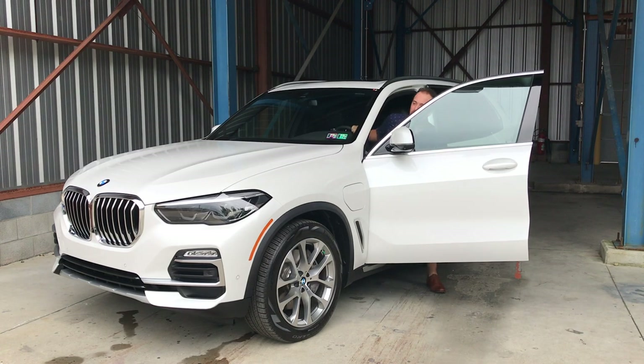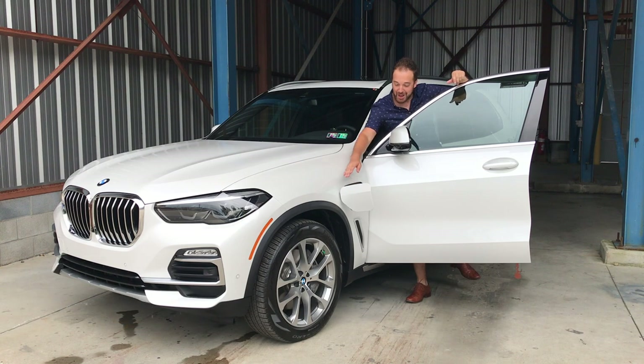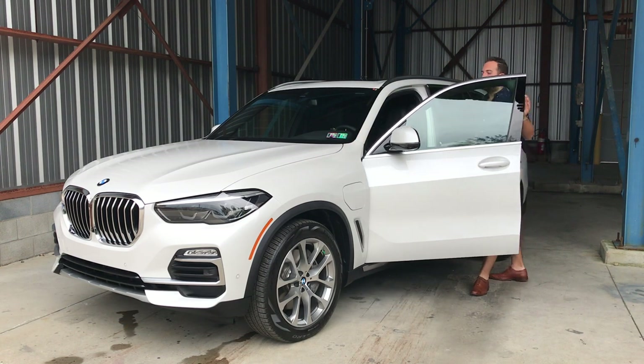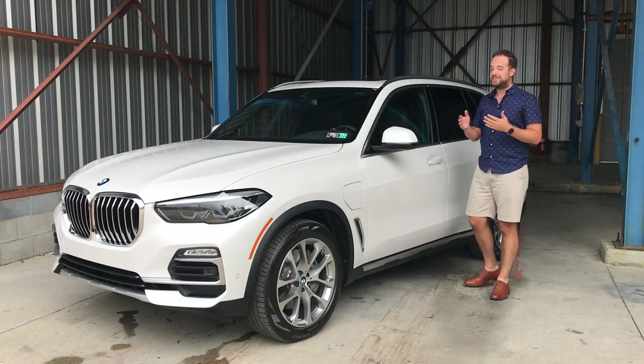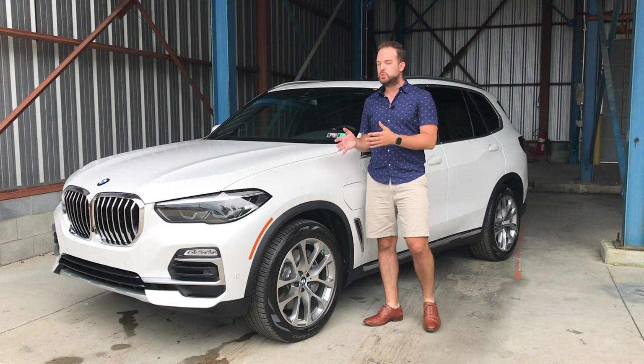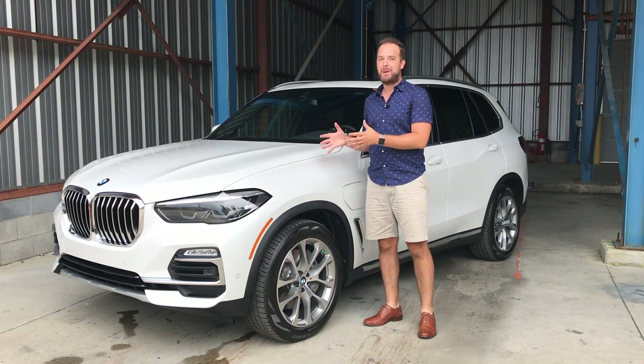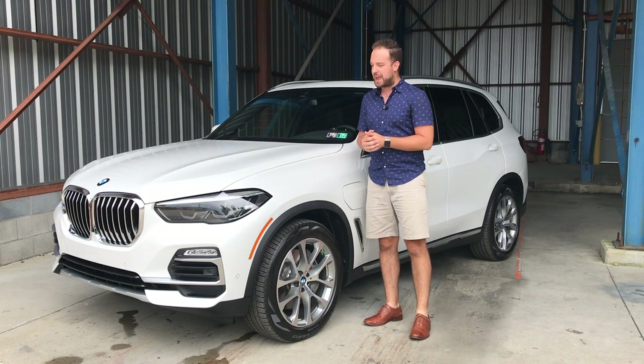This is the 2021 BMW X5 plug-in hybrid, model name X-Drive 45E. You can see the charging port right here, and there's a gas tank on the other side. The X5 is one of BMW's top sellers. They've got the X1 all the way up to the X7, but the X5 was actually introduced way back in 1999, 21 years ago, and it's still a main competitor and a big seller for the brand.